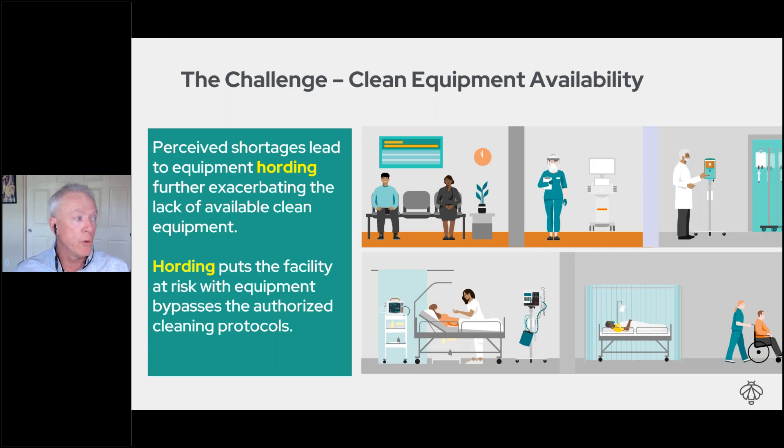In the end, the hospital spends capital dollars on equipment it doesn't really need. The other issue with hoarding is it puts you at risk — equipment doesn't go through proper circulation, it may miss a PM, a recall, a software update, or cleaning protocols. When Joint Commission walks in and finds a device in a nurse's drawer, that raises a lot of questions — and that's something we're trying to avoid.